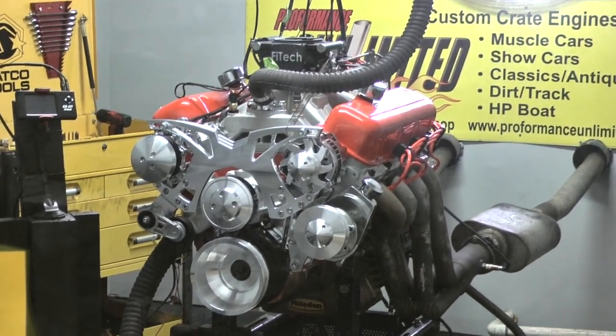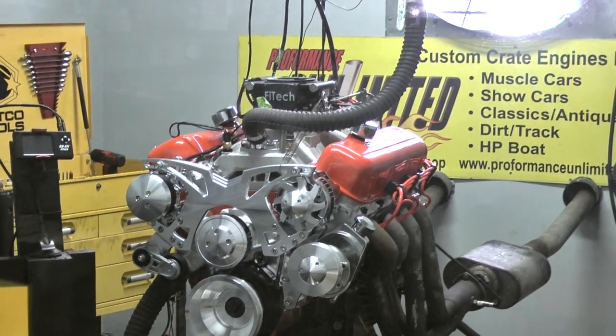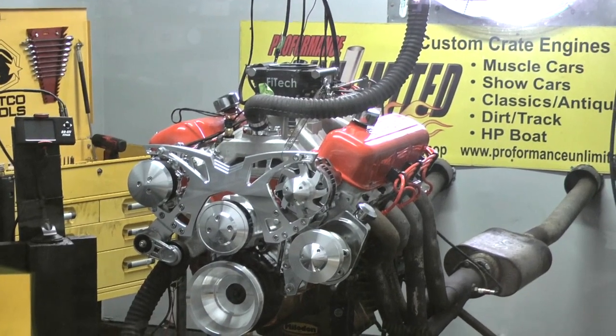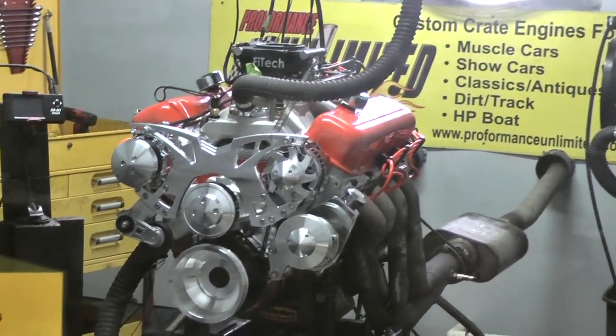Of course, the idle will come back down. Big motor, baby. Let's roll.